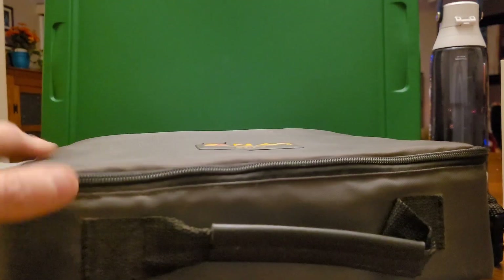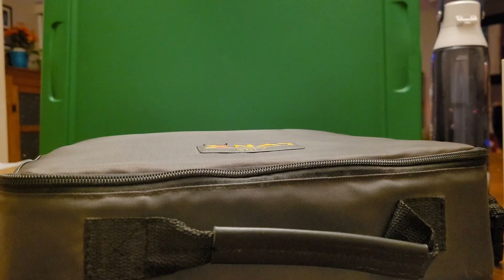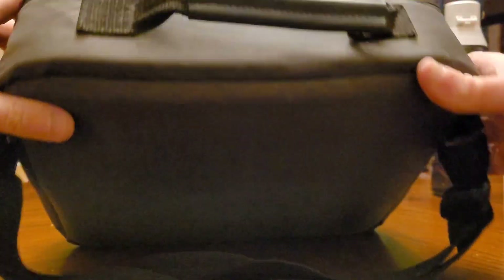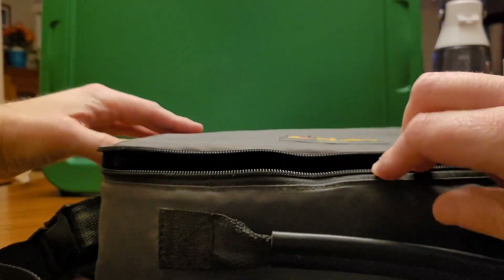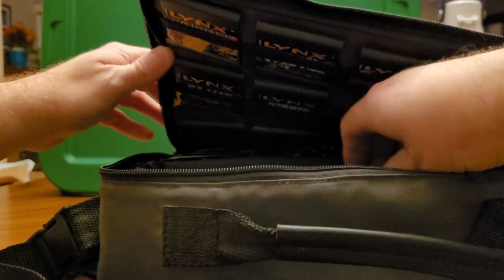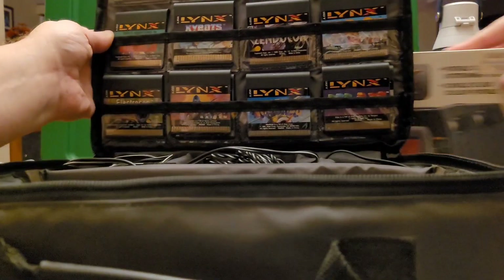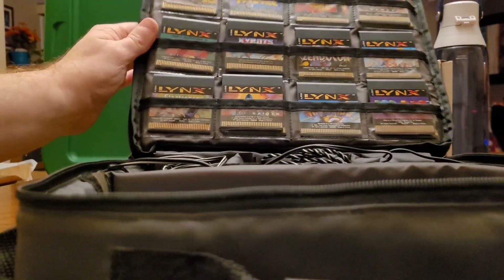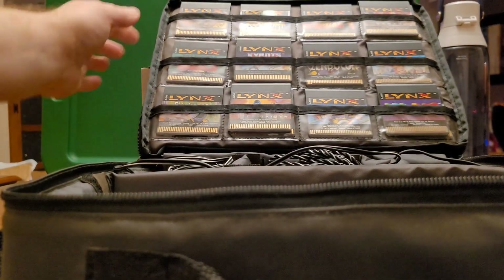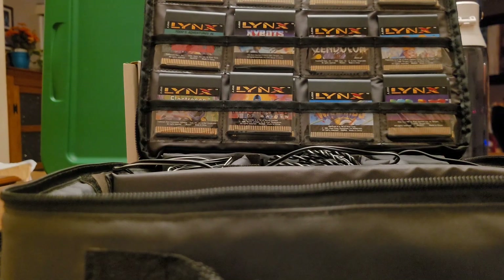One thing I'll note about this case is the games would kind of fall over — it didn't secure them very well. Bear with me, I'm going to try to open this and hopefully they won't go flying. Something fell already. So here's the case — we've got quite a bit of games here because I was crazy about the system, just as much as I was crazy about the Game Boy at the time.